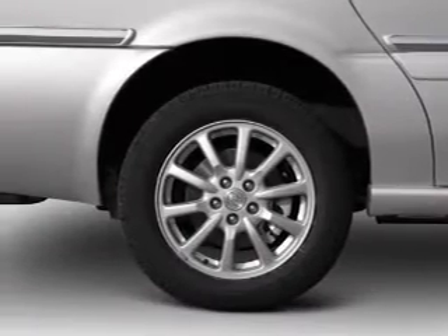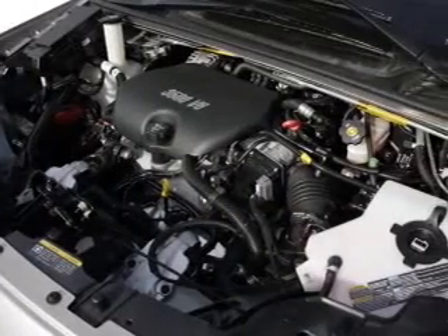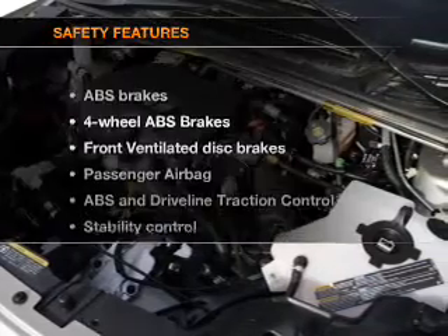Keyless entry, leather seats, power door locks, power windows, cruise control, an AM-FM stereo with a CD player, and satellite radio. If safety is a high priority, rest assured knowing that these top safety components are included.